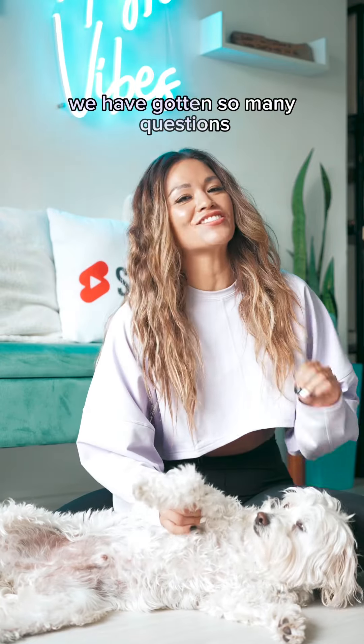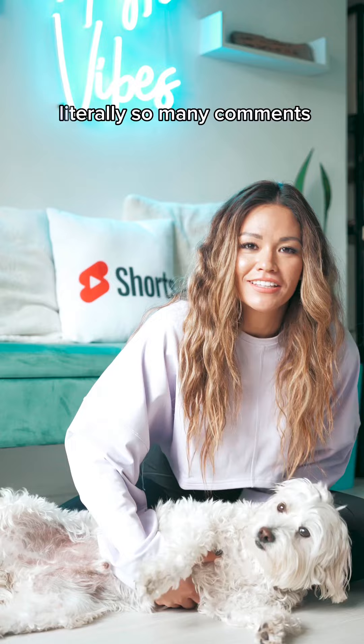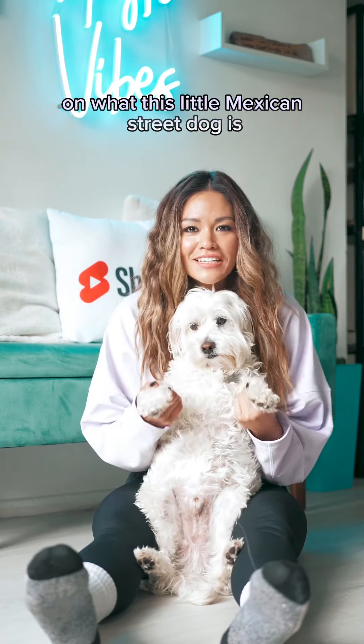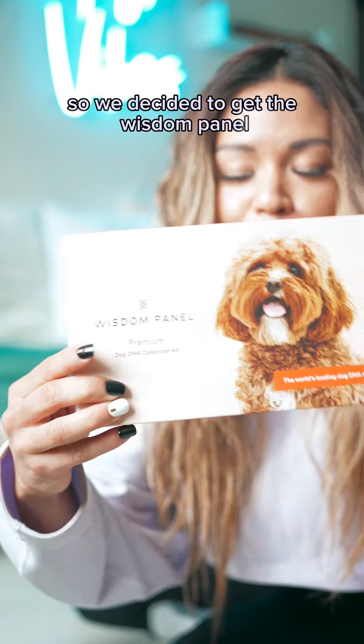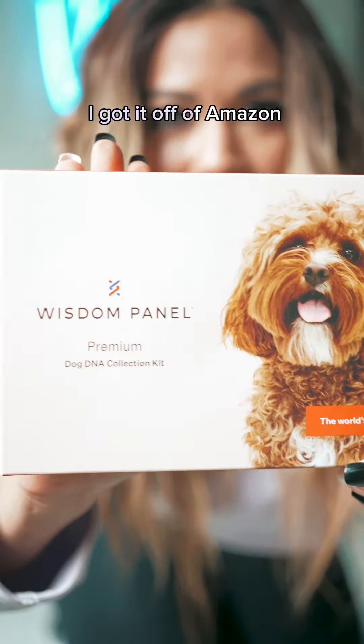What is up you guys? We have gotten so many questions on what type of breed Bon Bon is — literally so many comments on what this little Mexican street dog is. So we decided to get the Wisdom Panel, the premium dog DNA collection kit. I got it off of Amazon.